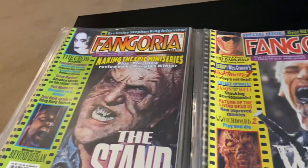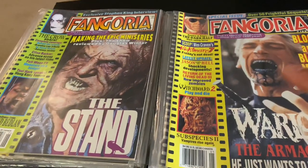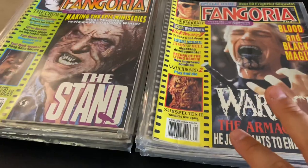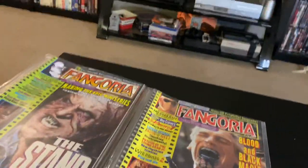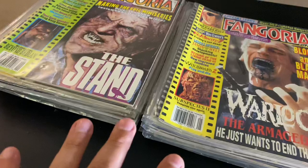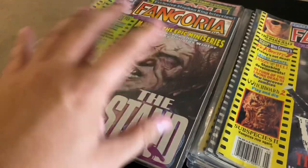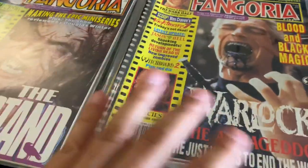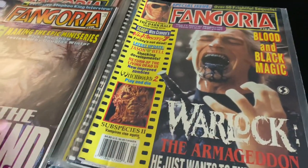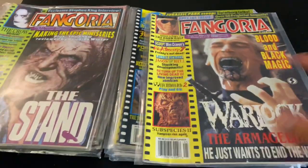Now I'll show you something that'll make up for it — some of my old Fangorias. These are all from the 90s, a few from the early 80s which I ordered when I was a kid. Those are my favorite ones, the 80s and 90s. I got a few of the newer early 2000s ones too. I would buy these at Walden Books back in the day. Maybe I'll open up one or two and look inside. It'll be kind of fun to do a little overview of my classic Fangorias.